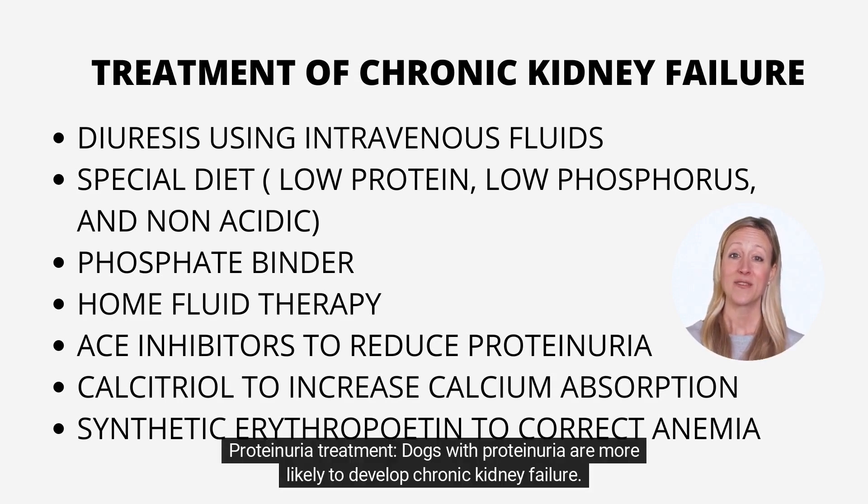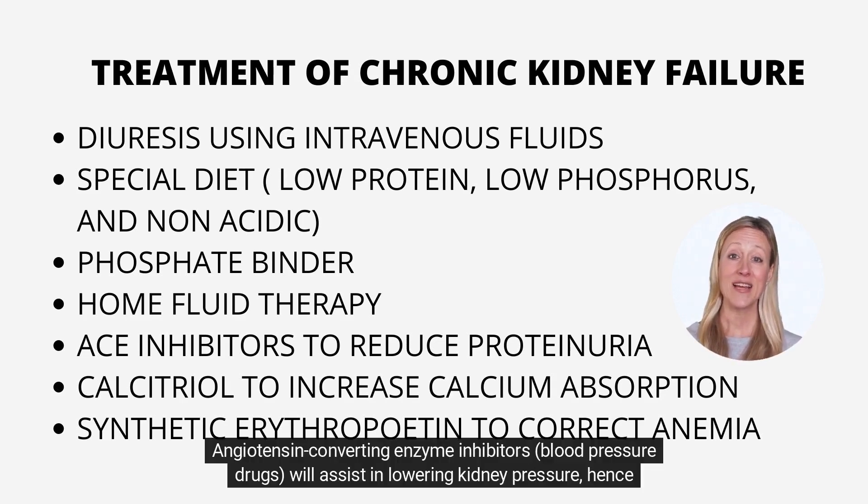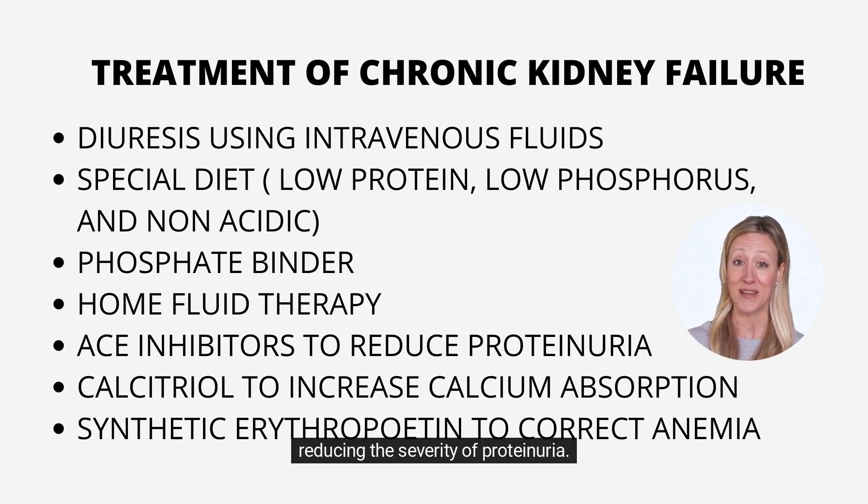Dogs with proteinuria are more likely to develop chronic kidney failure. Angiotensin-converting enzyme inhibitors — blood pressure drugs — will assist in lowering kidney pressure, hence reducing the severity of proteinuria.